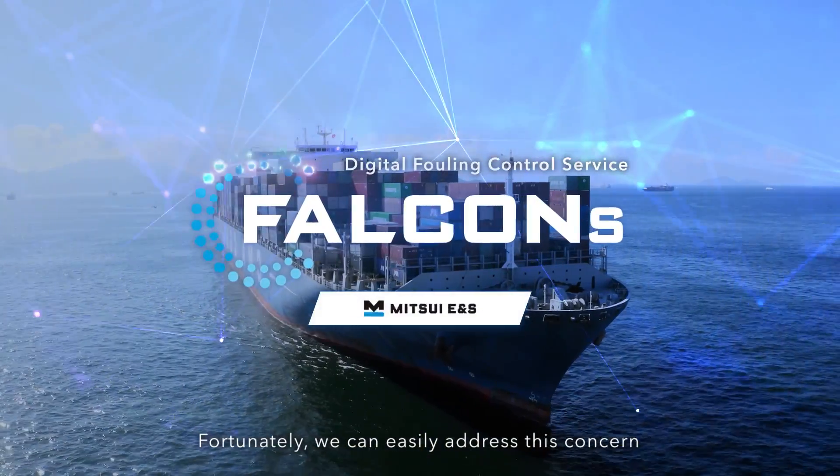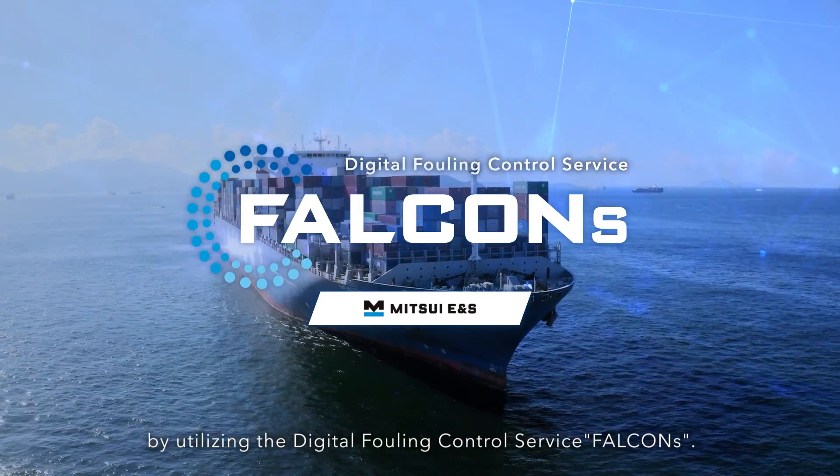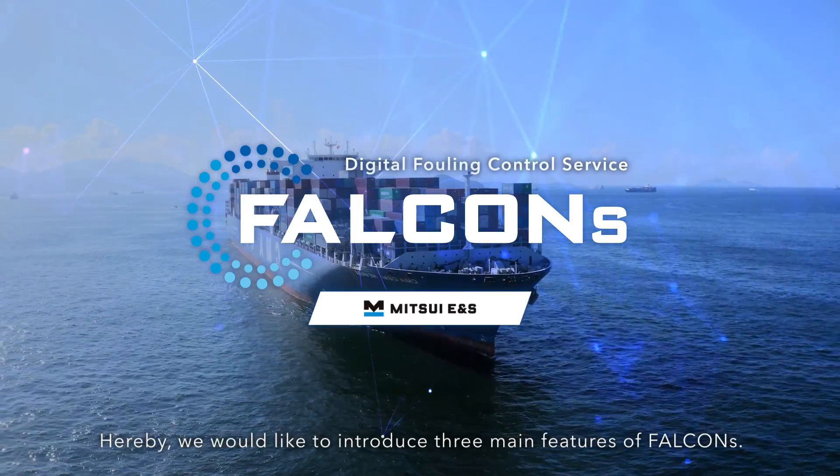Fortunately, we can easily address this concern by utilizing the Digital Fouling Control Service, FALCONS. Hereby, we would like to introduce three main features of FALCONS.